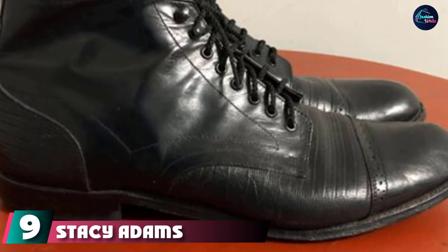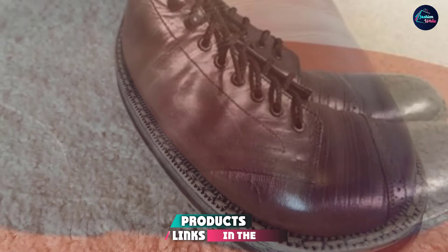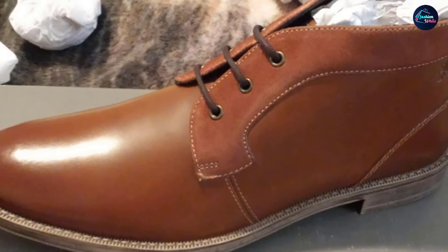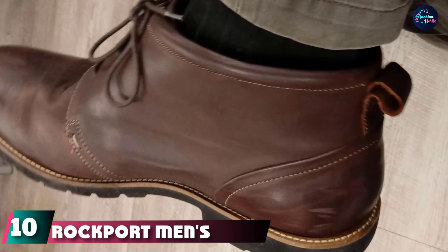Next, at number 9 we have Stacey Adams Men's Cagney Chukka Boots. The Cagney Chukka Boots by Stacey Adams arrive with a sleek, supple leather exterior for a well-polished look. To make life easy on your toes, you'll find a suited-tech lining for superior breathability alongside excellent cushioning comfort. For keeping your foot grounded, there's also a flexible rubber sole with a fine triangle pattern to provide plenty of traction.